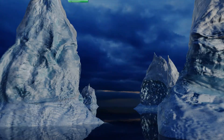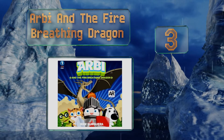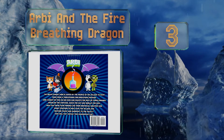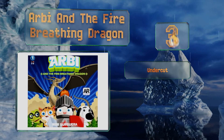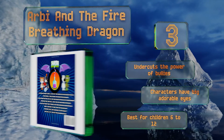Nearing the top of our list at number 3, Arby and the Fire Breathing Dragon by Aika Bagheera is one in a series of stories following the brave young knight. It emphasizes the importance of friendship and working together, as he has a nice group of friends to rely on. It undercuts the power of bullies and the characters have big adorable eyes. This one's best for children aged 6 to 12.